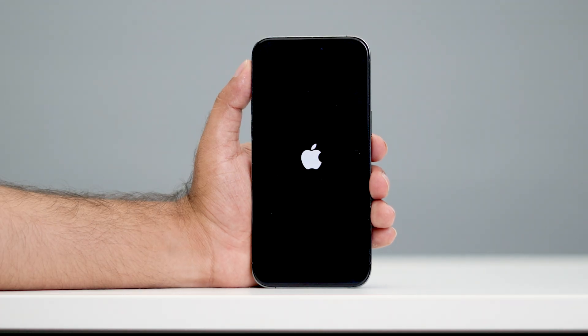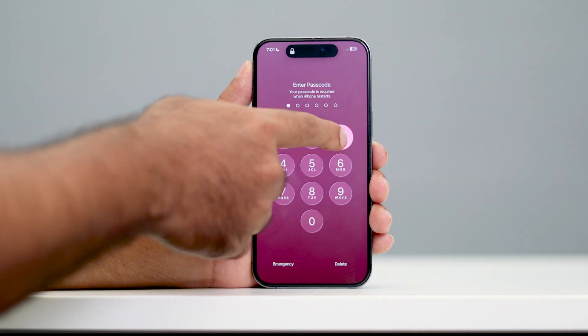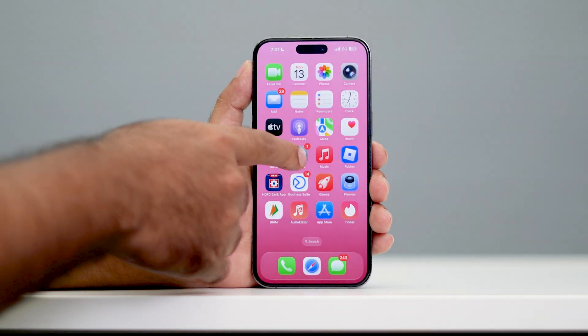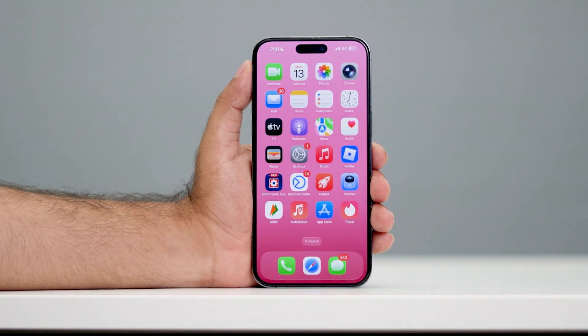That is the only thing you have to try. Your iPhone may have been going through unexpected shutdowns, but the fix that's going to help you is to do a force restart. Once done, unlock your iPhone and check — it should probably be working fine. Check everything and it will all be working fine.